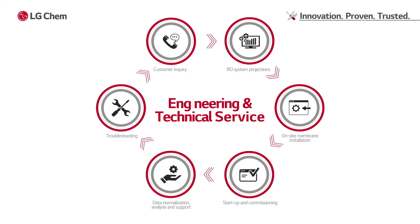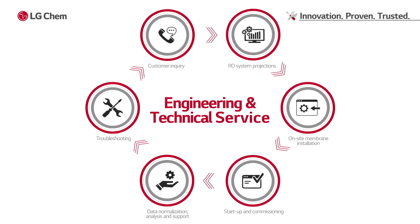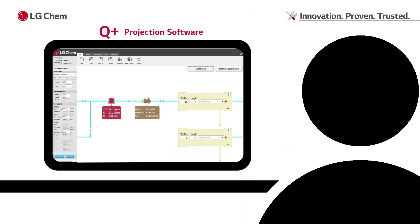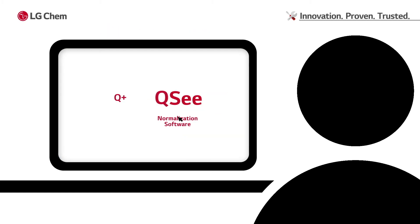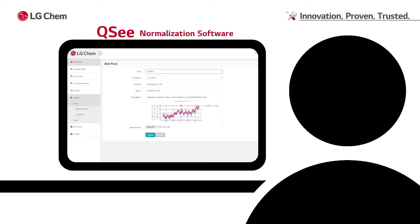LG Chem's engineering and technical service team provides a full range of technical support for the entire product lifecycle. The Q Plus projection software is a powerful tool to design RO membrane systems. The QC software helps clients plan for regular maintenance tasks such as chemical cleaning.